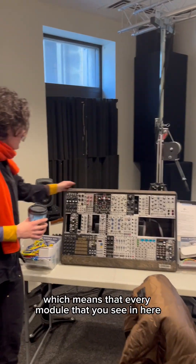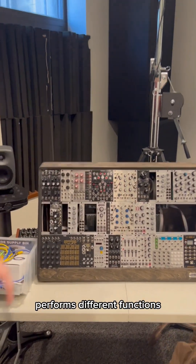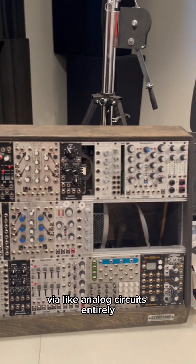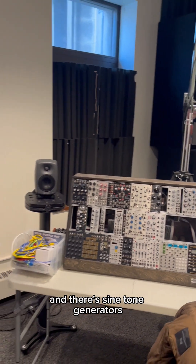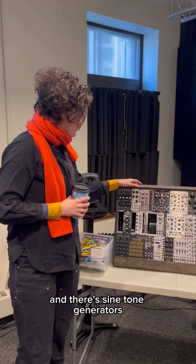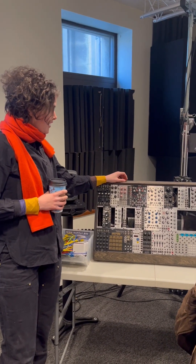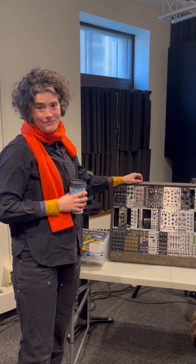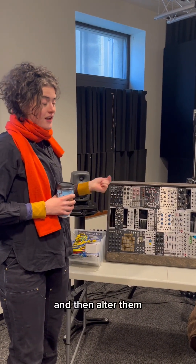This is a Euro rack, which means that every module that you see in here performs different functions. It's completely analog, so it's run via analog circuits entirely. There are sine tone generators, general tone generators, filters, sequencers — a series of different kinds of modules that allow you to produce tones and then alter them.